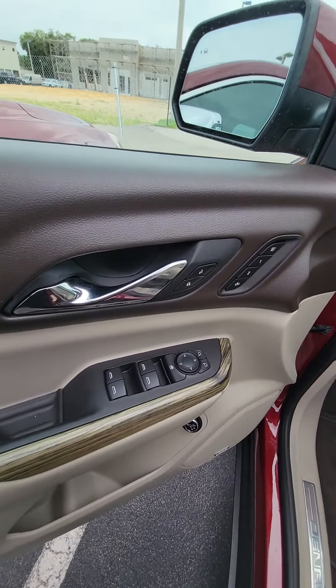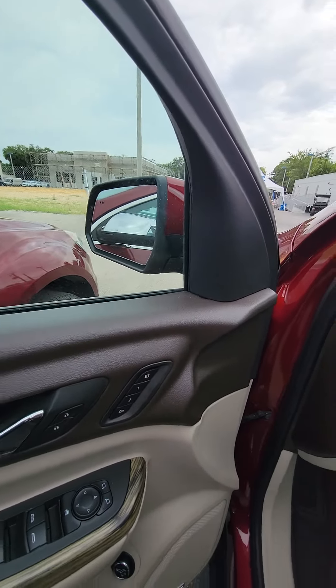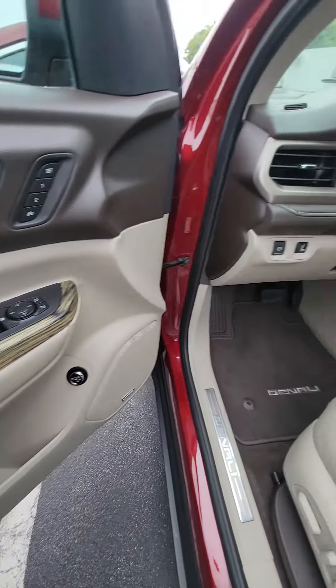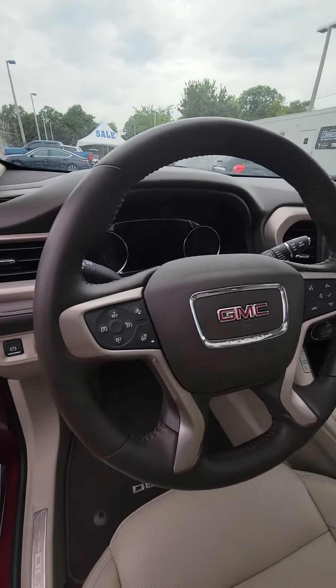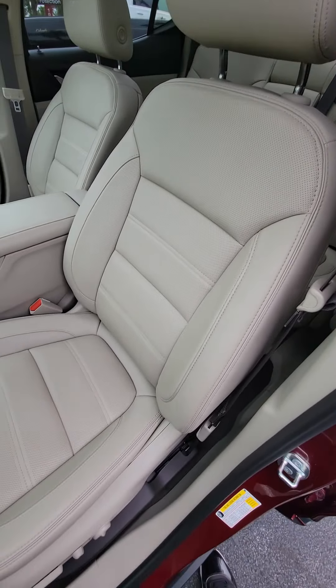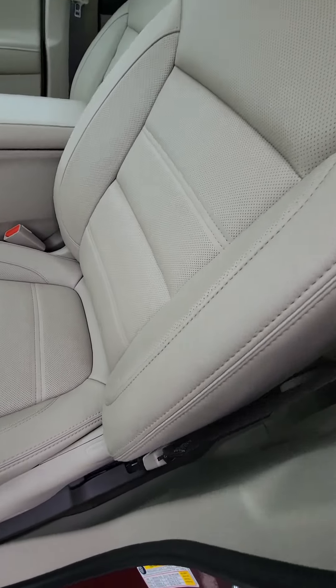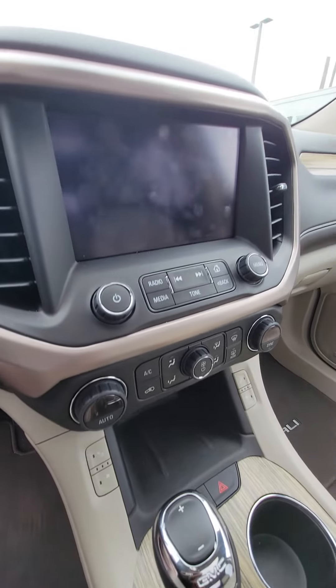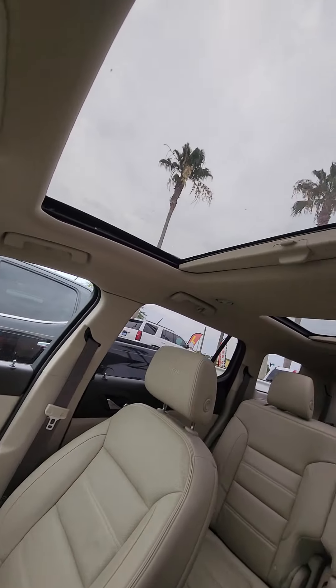Driver side: power windows, power locks. Two-seat mirror for the driver side. Controls for the gates for the max three quarters, or you can turn it off. Controls on the steering wheel. Heated steering wheel. Heated and cooled seats. Driver seats are intact — no rips, no tears — and that's the seat that's used the most. Three different driving modes. Touch screen.